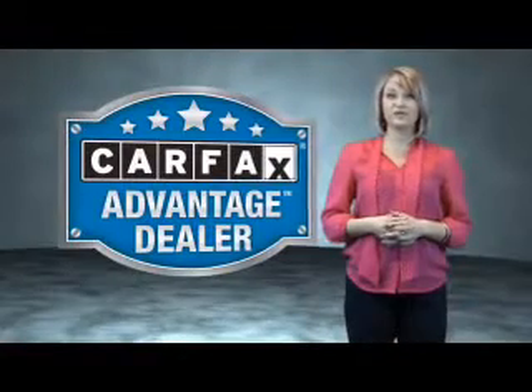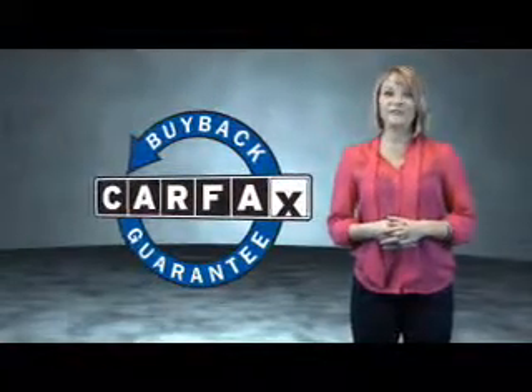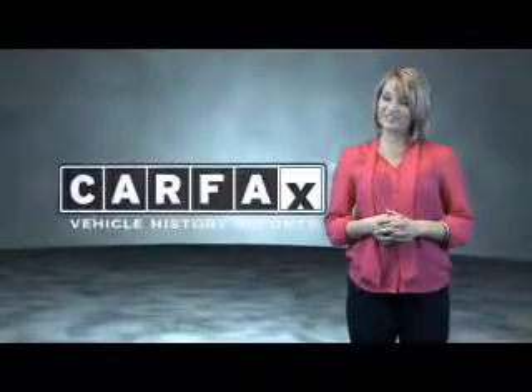This vehicle qualifies for the Carfax Buy Back Guarantee. Be sure to find a complimentary copy of the Carfax Vehicle History Report online or contact the dealership. Show me the Carfax.